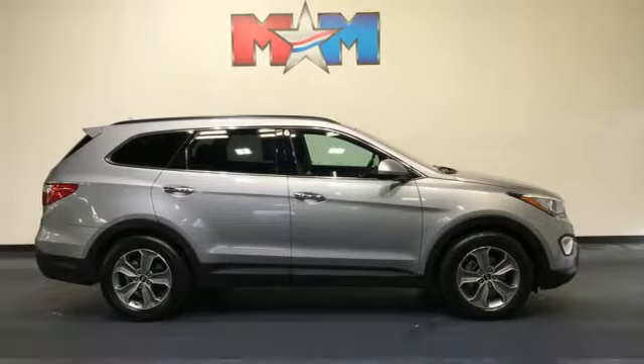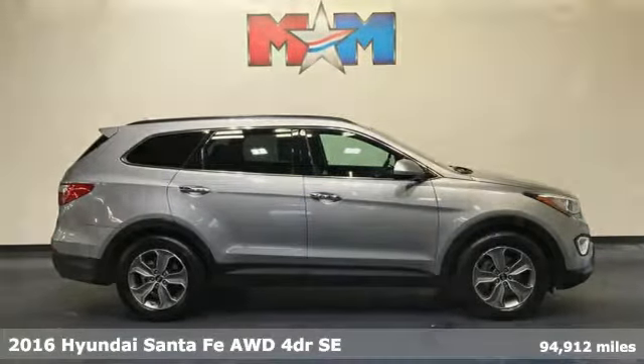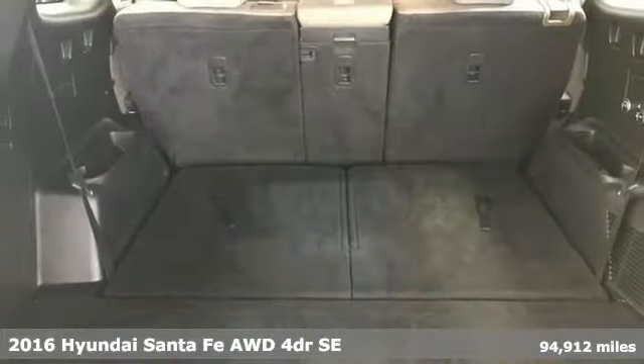Here's a 2016 Hyundai Santa Fe. You need room, you crave capability, and you also want fun. Yes, you can have it all with this SUV.